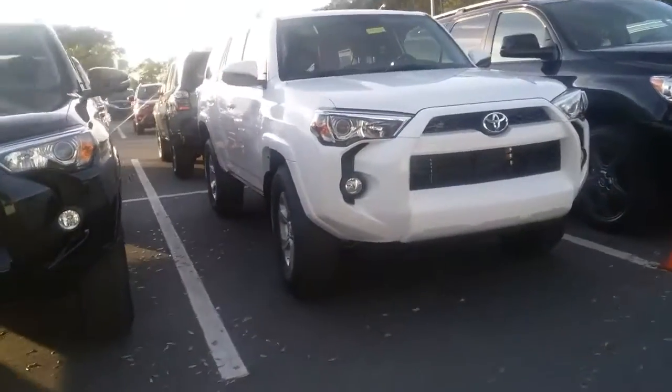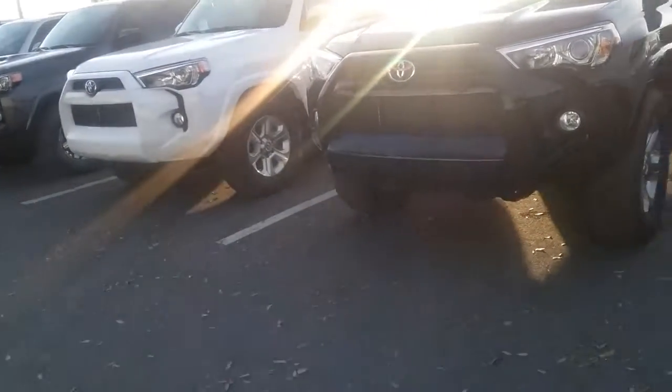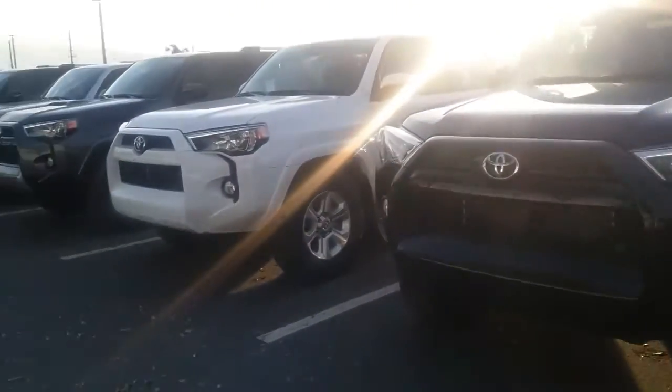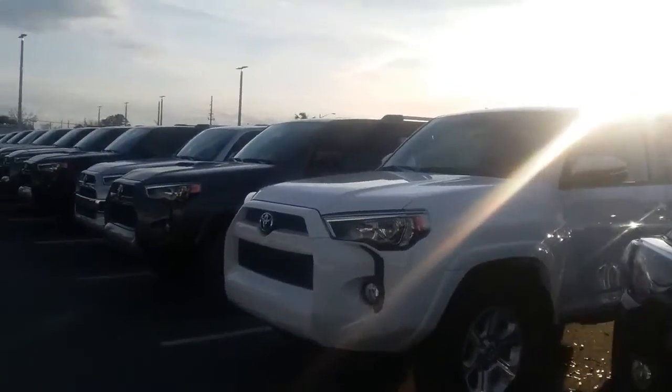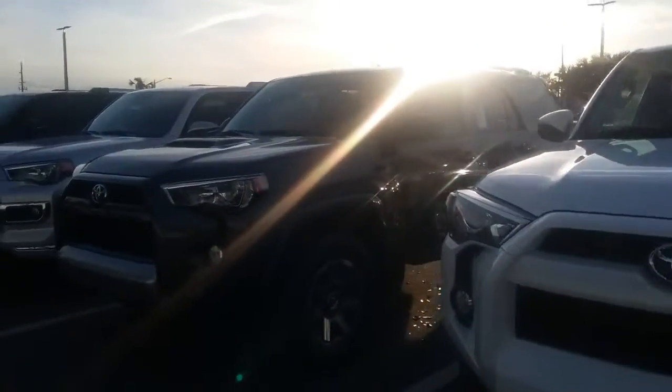Good afternoon! This is Kara Hinton from Arlington Toyota. I did want to send over a little virtual peek to show you our current 4Runner inventory. Believe it or not, we have many 2017 models in the lot and still lingering 2016 models.